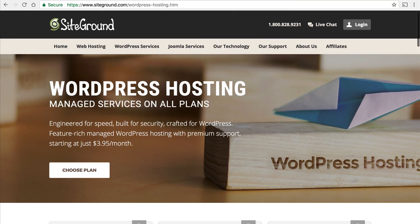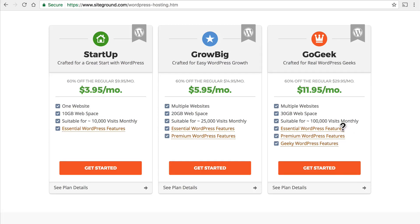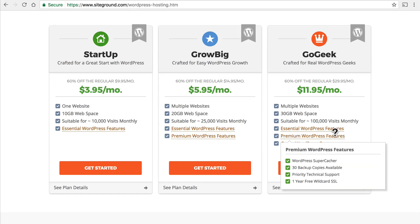But what does that mean? We're looking here at a popular WordPress hosting service, and right here you can see they have essential WordPress features. Under essential, it comes with a free WordPress install and a WordPress auto-updater — those two are very custom to WordPress, you won't get that for something you built custom. They also offer a WordPress super cacher, a tool that makes your website go much faster. The reason they can offer a super cacher is that they know how WordPress is built — they built a tool that goes right next to it and accelerates it. If you had some other kind of website, they wouldn't be able to do that; you'd be on your own for building a tool to make your site go extra fast.